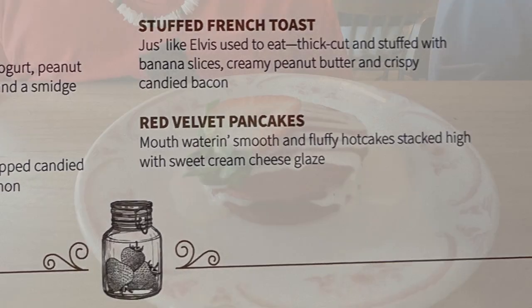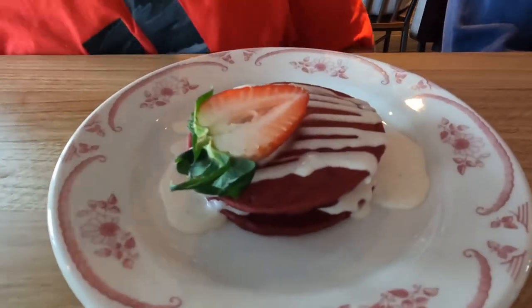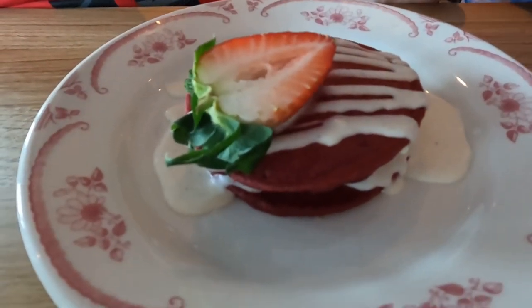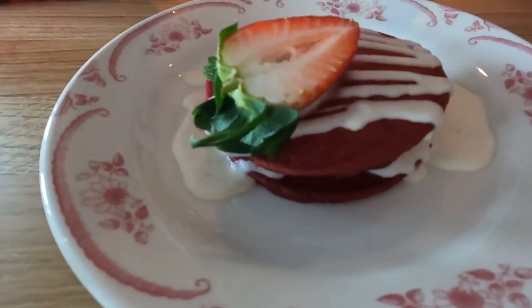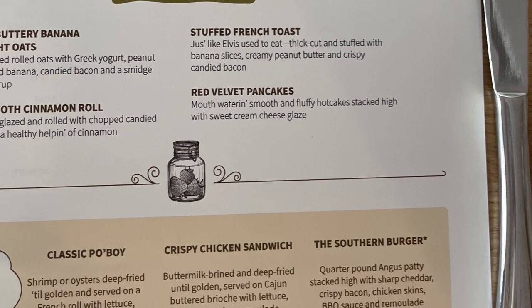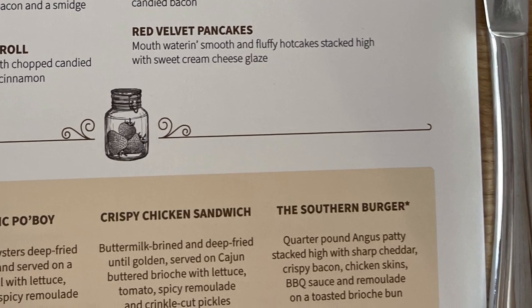Red velvet pancakes were up next for Austin and he really enjoyed it. I took a bite and didn't really care for it — it was a little cold and that could be why. But he loved it.